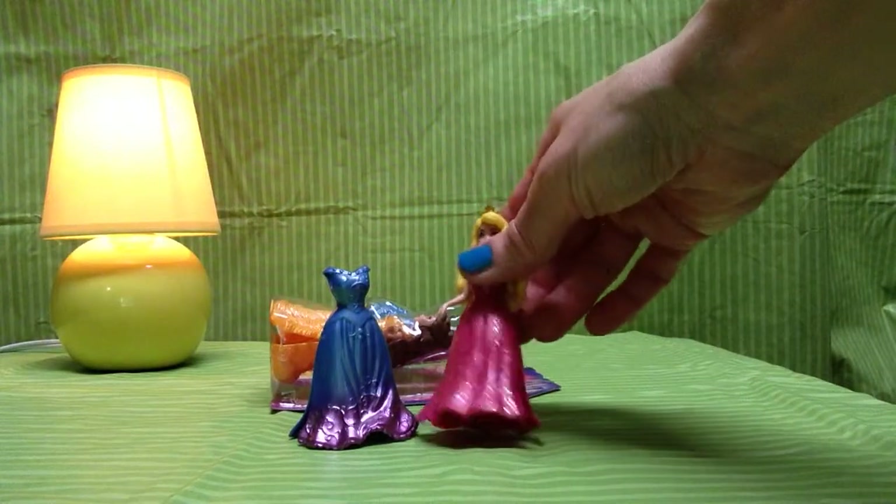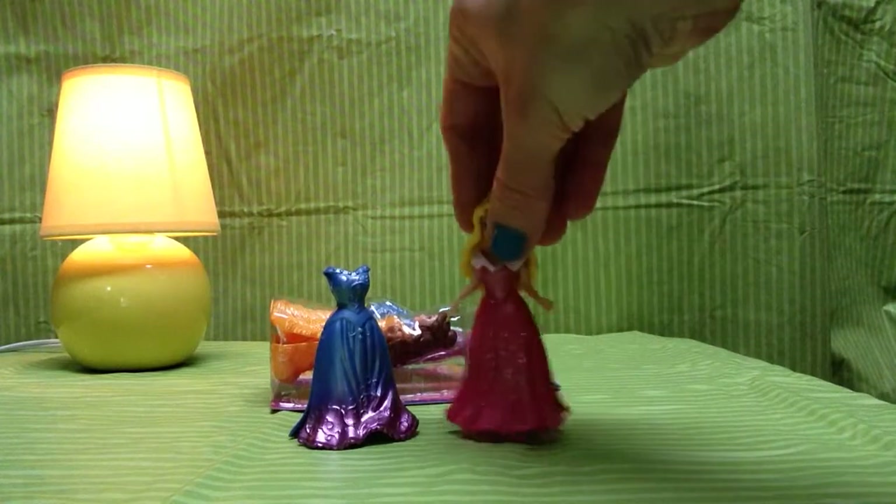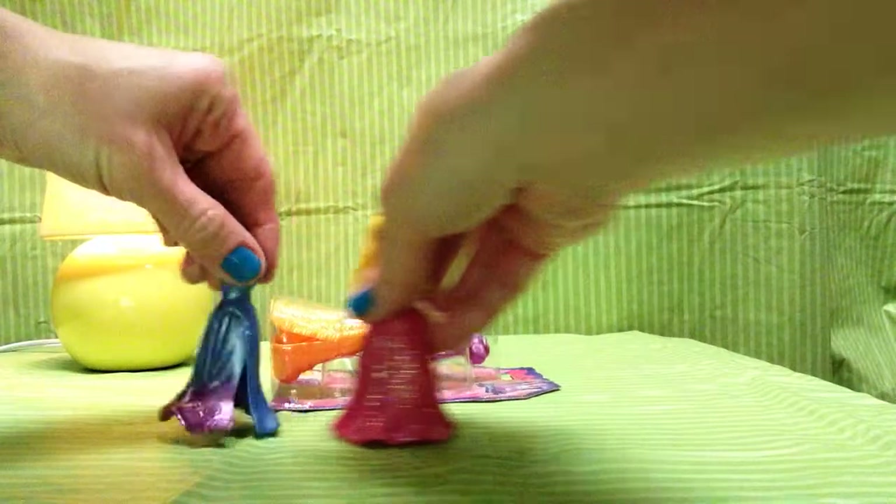Look at Aurora with her beautiful golden crown. So pretty and elegant with her hair down. It's such a nice option to switch into.